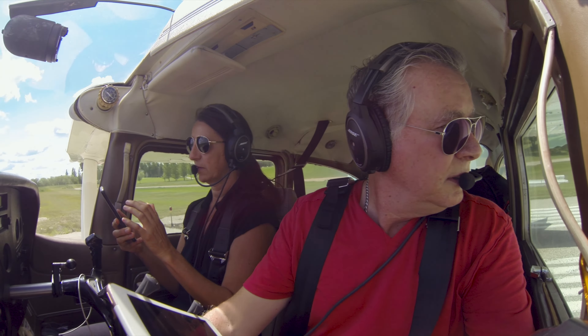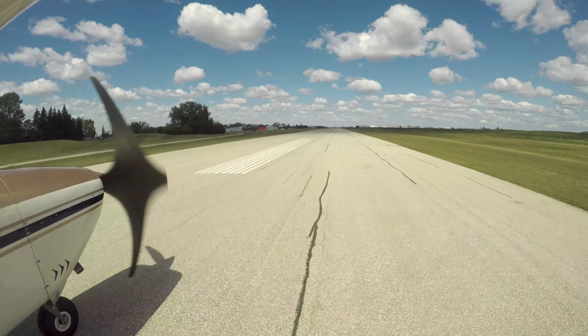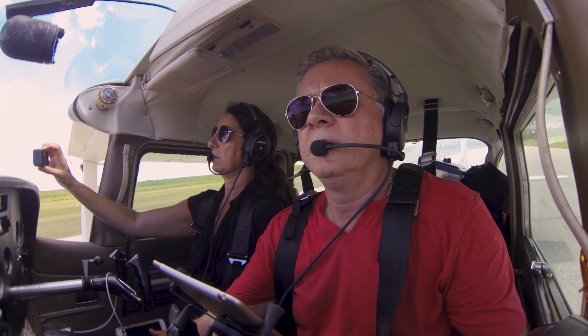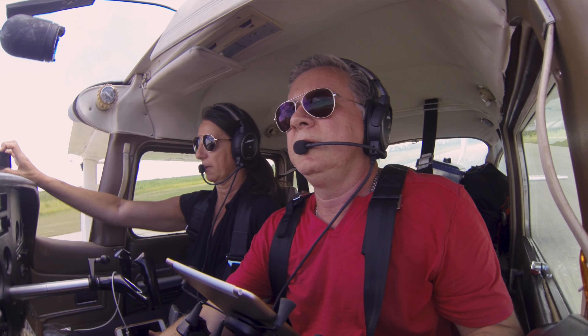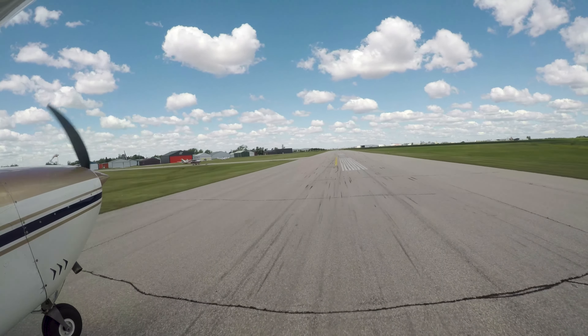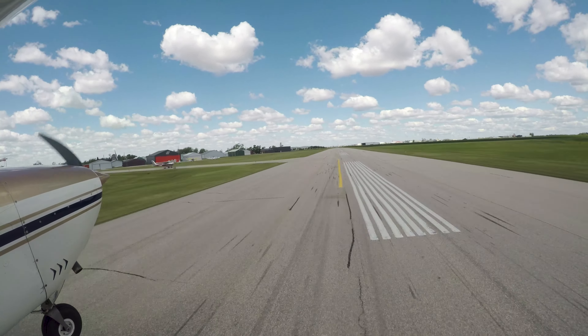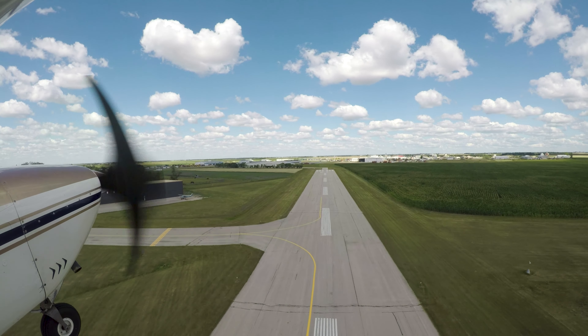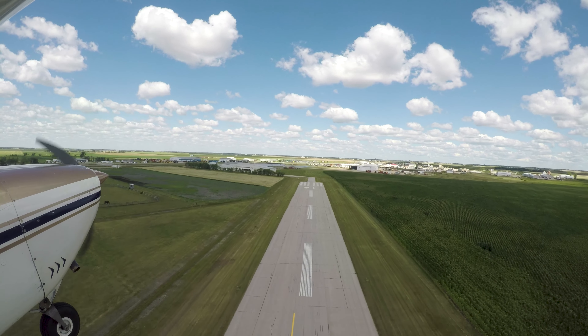Steinbeck traffic. Golf X-ray Zulu Sierra on the roll. Three-two Steinbeck. North Michael — Mike's backtrack at 3-2 for departure to Winnipeg International. We'll call airborne.